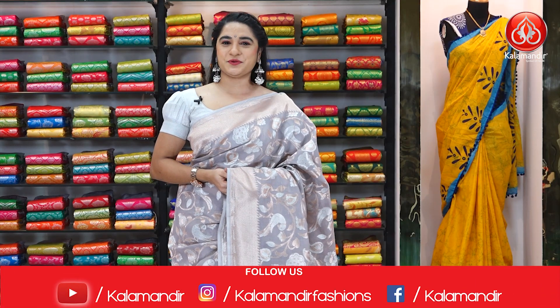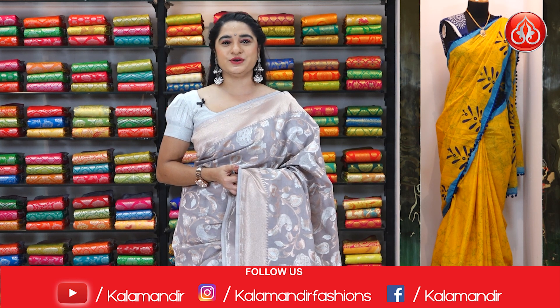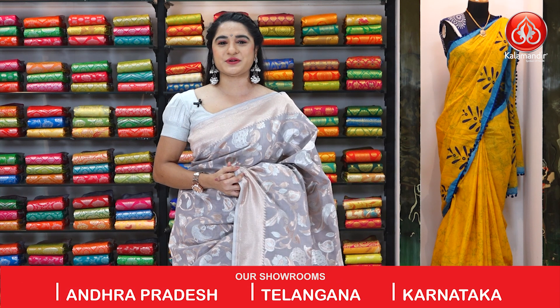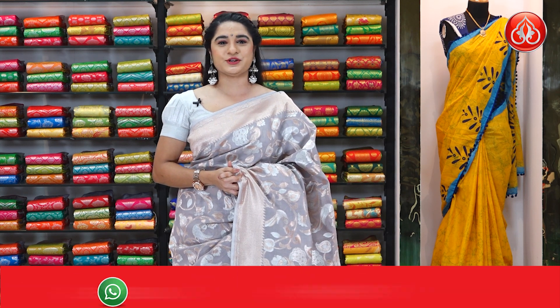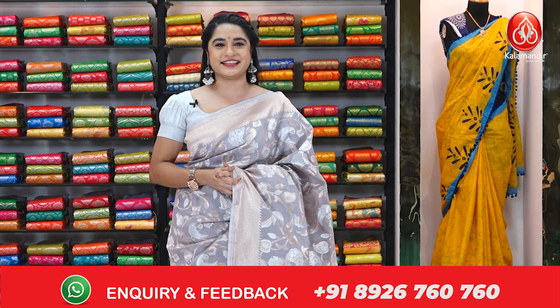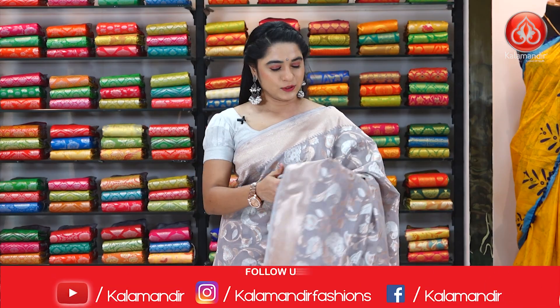Hello, my dear beautiful ladies — hope you all are doing fine and healthy. Our Kala Mandir sarees are very genuine in price and we never compromise on quality. In the below description we provide links to every saree showcased in this episode. Just click on your favorite saree code link — it directs to our website where you can shop very easily. Today's collection is fancy weaving sarees!